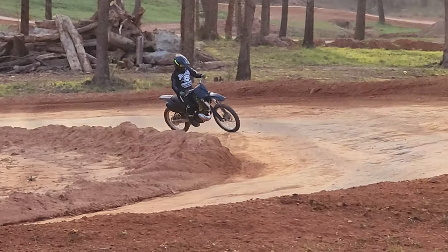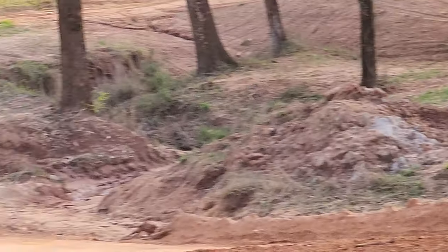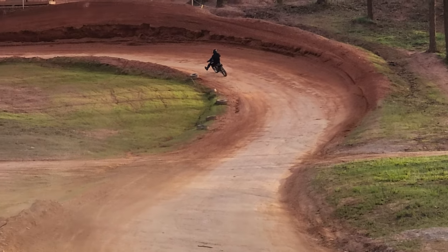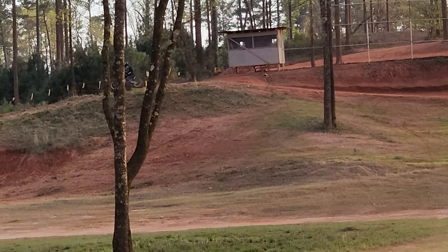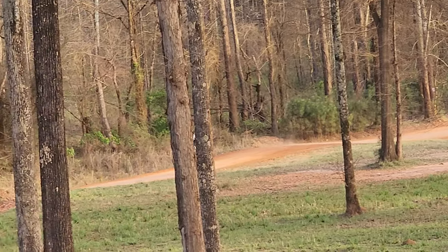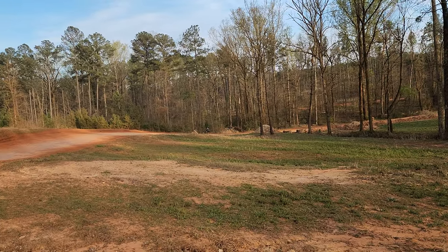It's Monday afternoon, about 7 o'clock, and the sun's about to set, so we're the only ones here. They had a race here this past Saturday — hundreds of riders attended. They had pro riders, and they have a full pro motocross track on the other side. There are 16 tracks here total, and this Grand Prix track is just one of them.